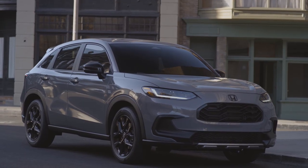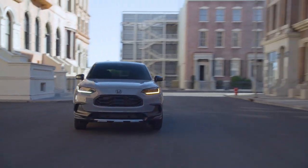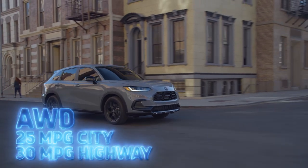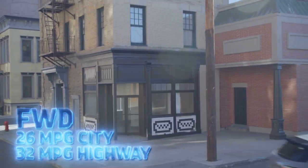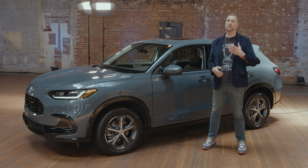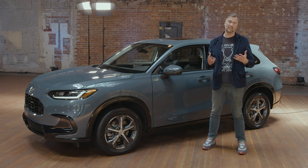In terms of fuel economy, we're talking about 25 miles per gallon in the city for the all-wheel drive version and 30 miles per gallon on the highway. That bumps up to 26 and 32 for the front-wheel drive car. Those fuel economy numbers aren't quite as good as the outgoing car, but remember this is a larger vehicle appealing to somebody who needs a little bit more capacity.